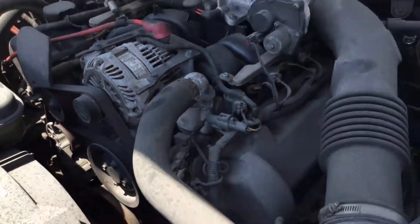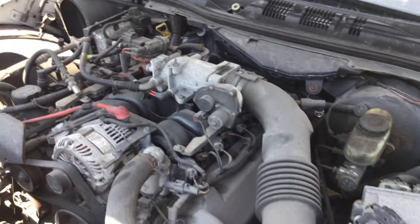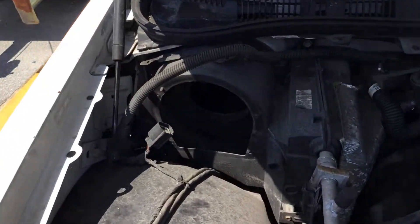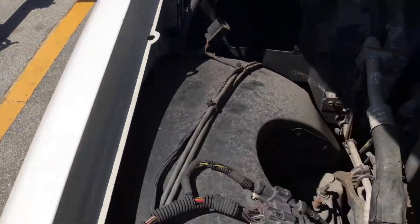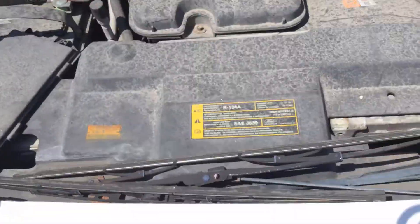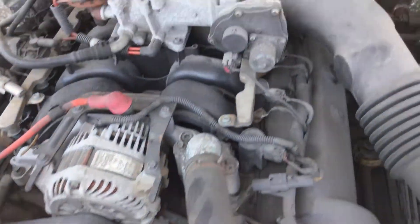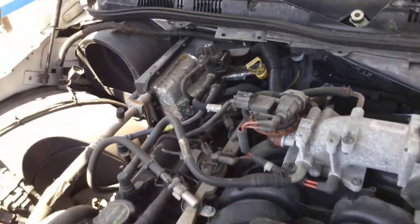The motor appears to be complete, but there are parts missing under here. The blower motor is missing for the AC, there are fuses and relays missing, and the wipers are missing. As far as the engine goes, it appears to be complete.